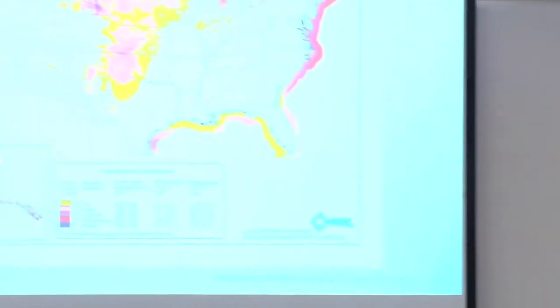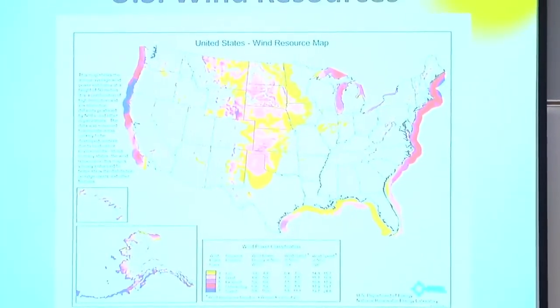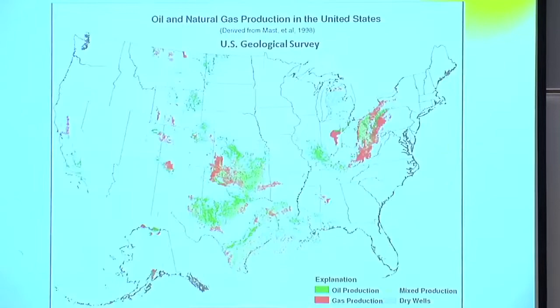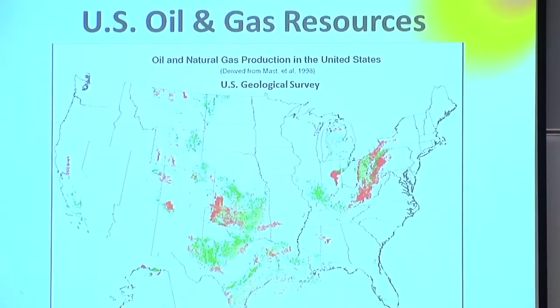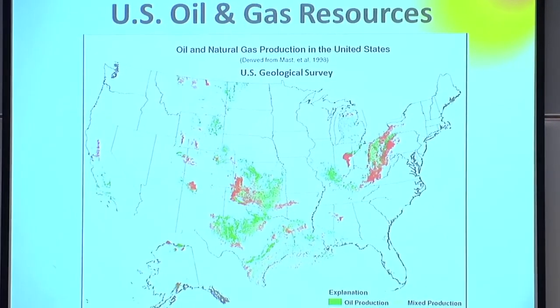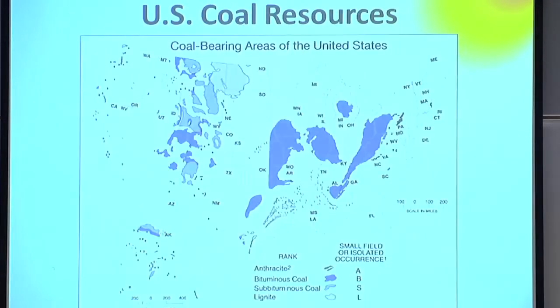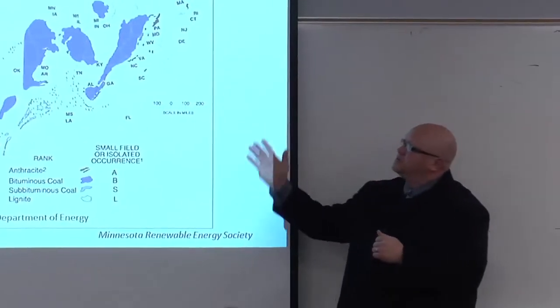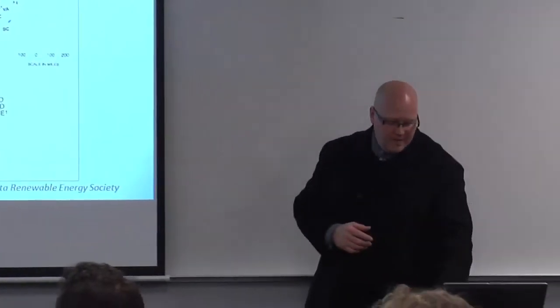We do have a lot of bio-resources in Minnesota, and wind resources are largely on the western side of the state. Looking at US oil, gas, and coal resources, there's a big white pocket right in Minnesota — we have none of those resources. If we actually had a shale field for gas and oil, it would look very close to the coal map.